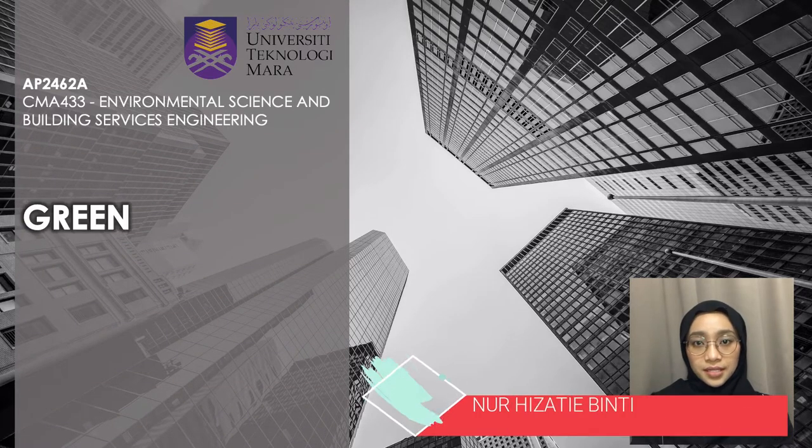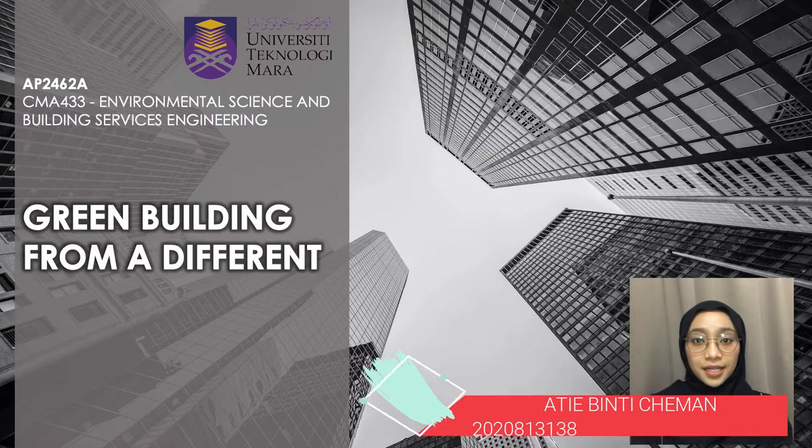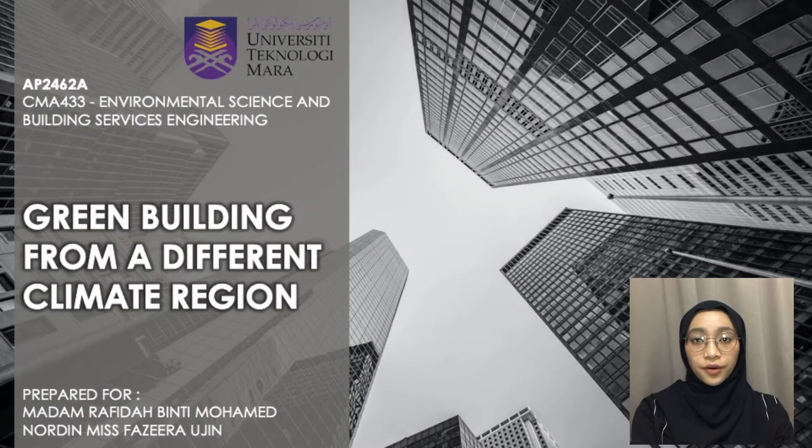Assalamualaikum and good morning Madam. As the topic of our presentation today is about green buildings from different climate regions, we have chosen two green buildings from two different climates.